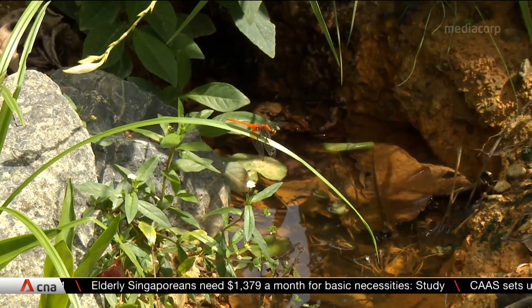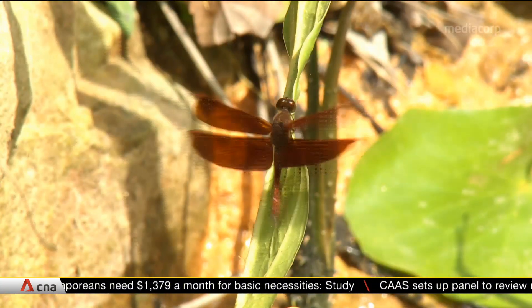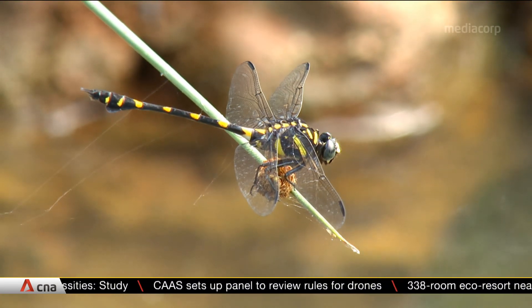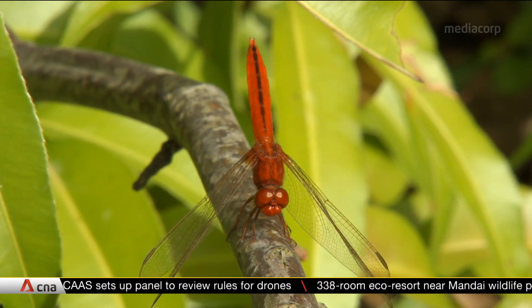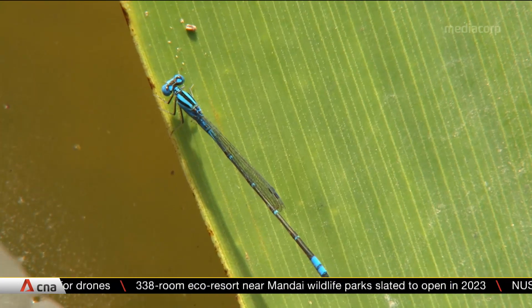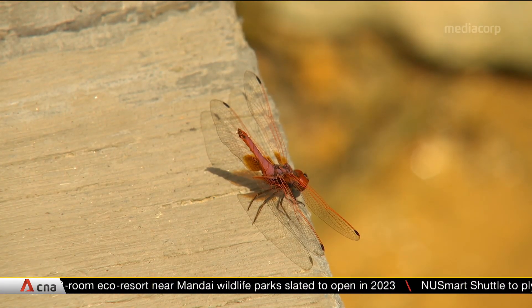The study also looks at how dragonflies can reduce the mosquito population. Samples of the dragonflies will be sent for DNA testing to find out what they have been eating.